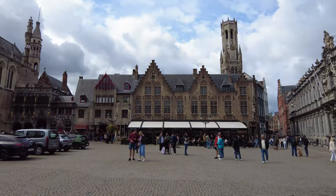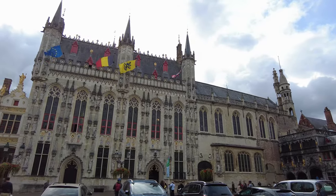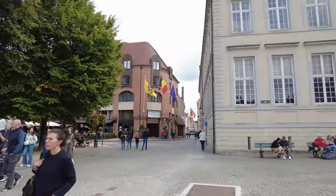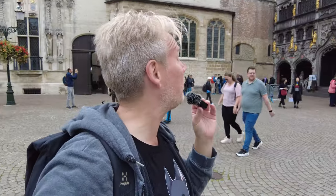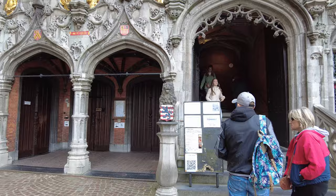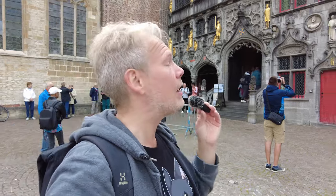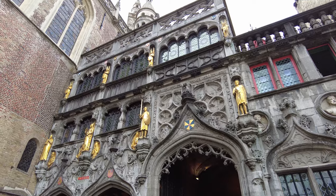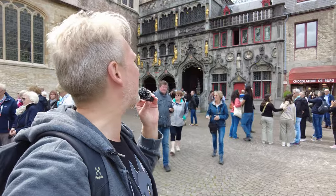Burg Square is one of the main squares in Bruges and it actually used to be a fortress. They tore down the fortress to make this into a square sometime around the 13th century. This is one of the oldest parts of the city and the town hall from the 14th century is still in use today. One of the most interesting places here is the Basilica of the Holy Blood, which apparently houses some of the blood of Christ collected by Joseph of Arimathea. It was built in the mid-1100s as a chapel but was promoted to a minor basilica in 1923.